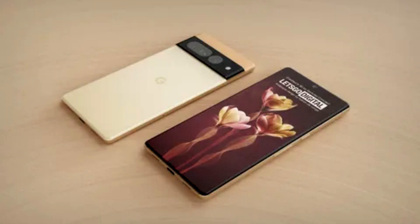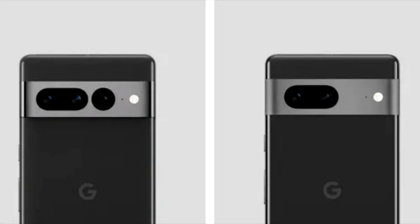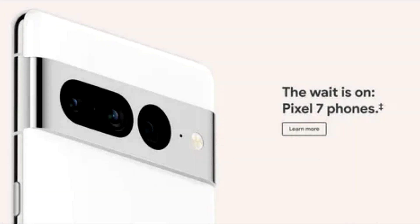All of these devices come with the smarts you expect from Google and work together to help you. Pixel 7 and Pixel 7 Pro are sleek, sophisticated, and durable, and the aluminum enclosure for both phones is made of 100% recycled content.